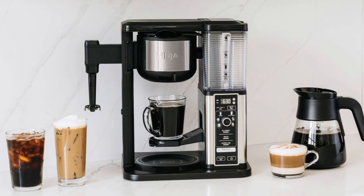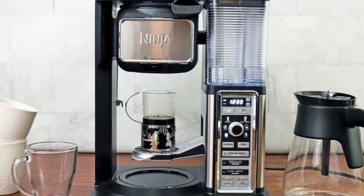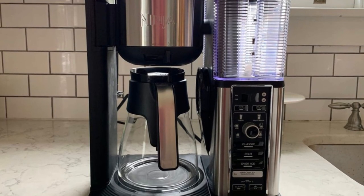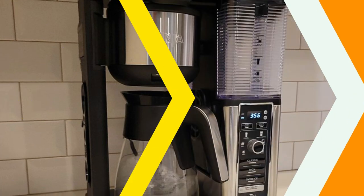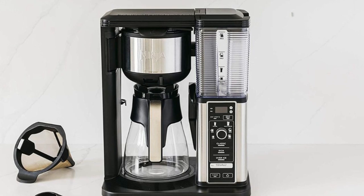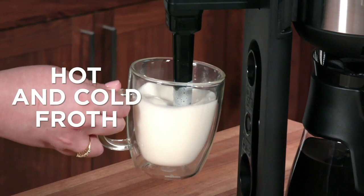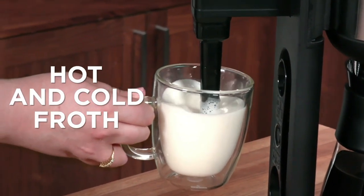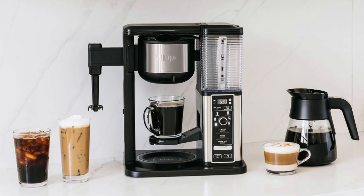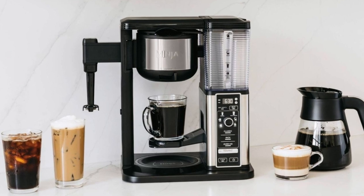So whether you want a single shot espresso or an extra-large travel mug full of your favourite blend, this coffee maker will get you covered. The built-in water reservoir means no refilling is required — fill it once and enjoy fresh cups all day. This machine also features a programmable timer and automatic shut-off function for added convenience, along with a fold-away frother so you can easily make cappuccinos, lattes or macchiatos. The Ninja Specialty 10-Cup Coffee Maker will satisfy even the most discerning coffee lovers.